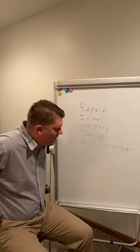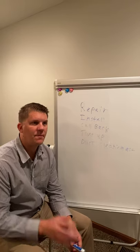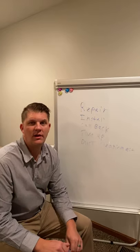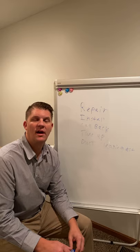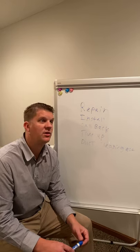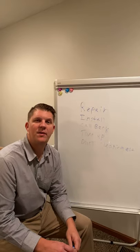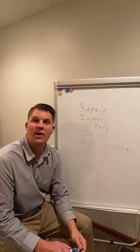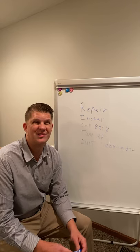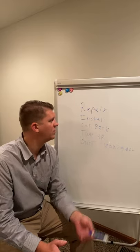In HVAC, there are five different types of calls you may run. One is a repair call — that means something's broken, usually not heating or not cooling. It could be a humidifier, boiler, or mini split. An install call means somebody wants a price on a new air conditioner, furnace, or boiler. You might also go out for accessories like UV lights, humidifiers, or dehumidifiers.